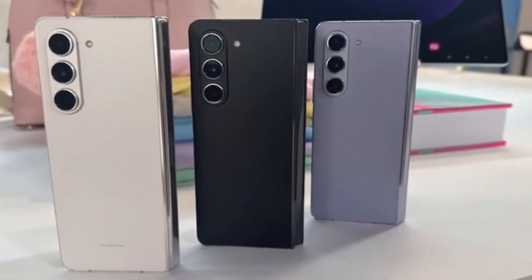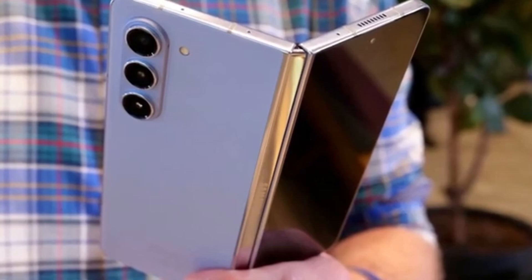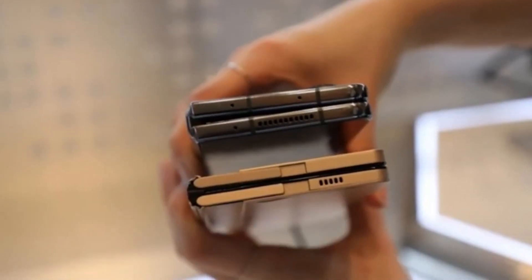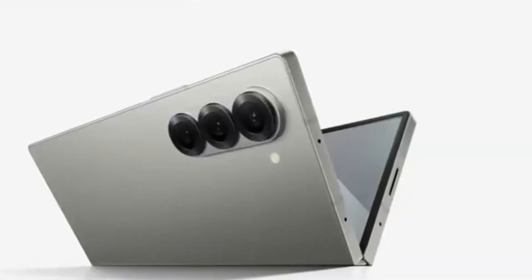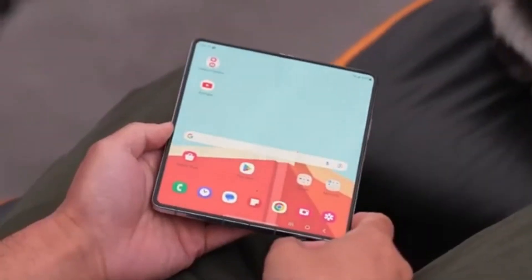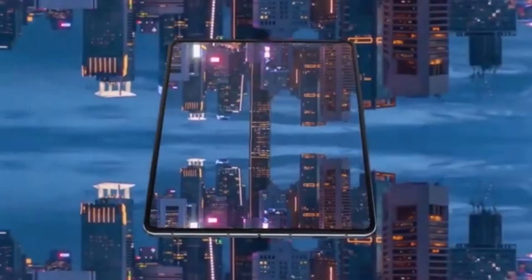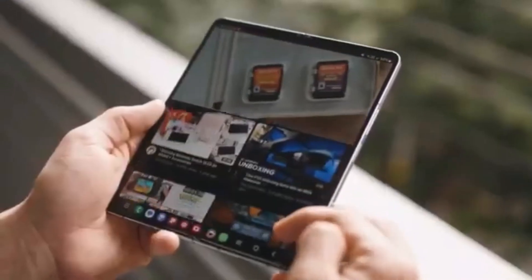Today, we've got some exciting news about Samsung's upcoming foldable smartphones. If you're a tech enthusiast, you're definitely going to want to stick around for this one. We're talking about the highly anticipated Galaxy Z Fold 6 series, and more specifically, the Galaxy Z Fold 6 Ultra, which is rumored to be coming to China and Korea. Among the many Galaxy Z Fold 6 models currently in development in Samsung's labs, the one that has everyone buzzing is the Galaxy Z Fold 6 Ultra.